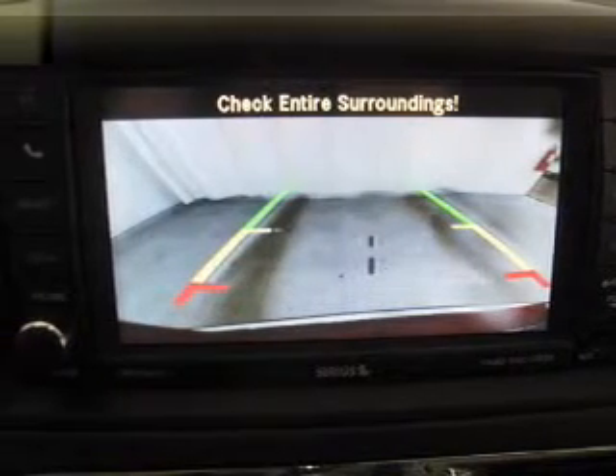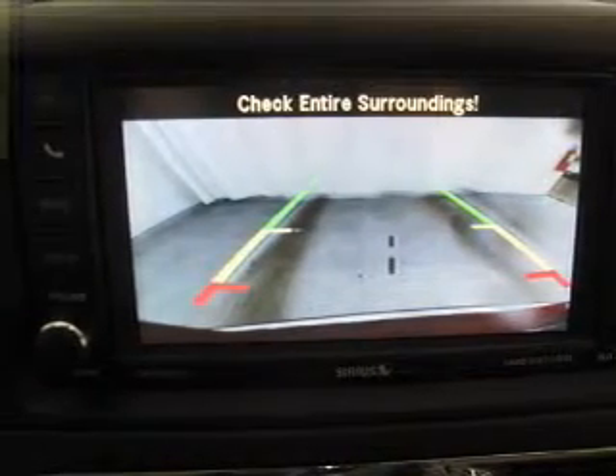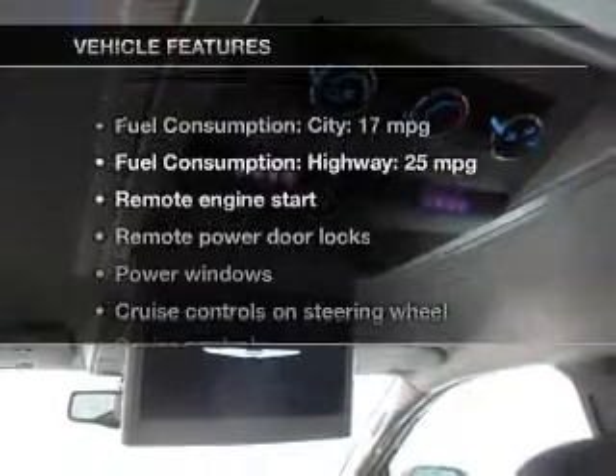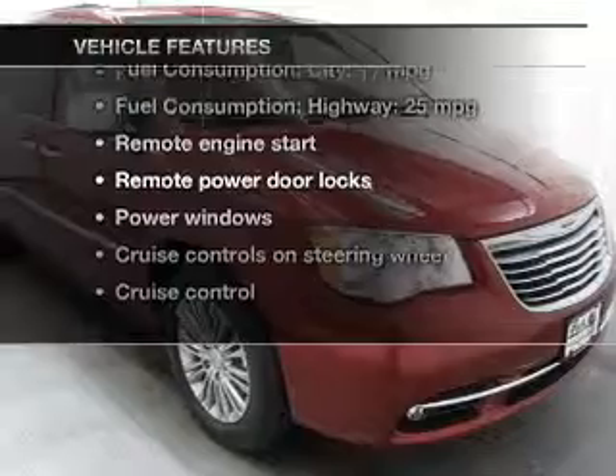He's always hot and she's always cold. Solve this problem while driving with dual temperature controls. Pamper yourself with memory settings. Plus, enjoy these notable features that are included in this vehicle.